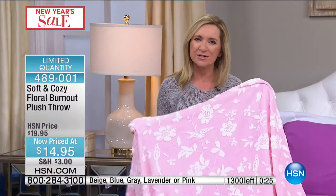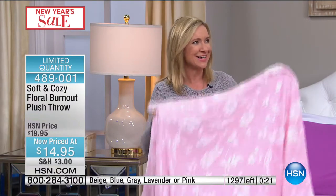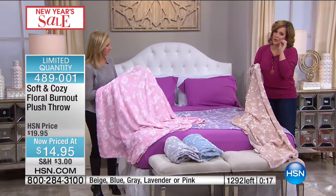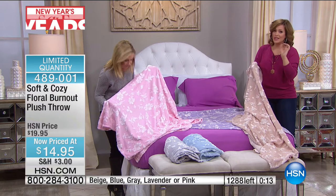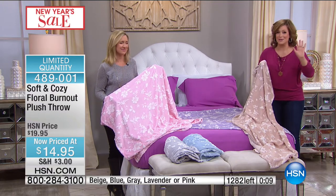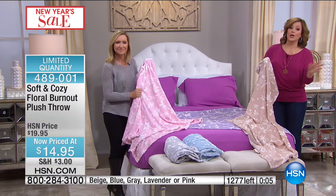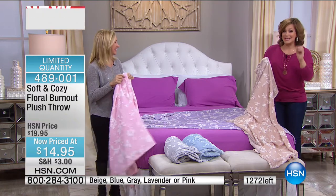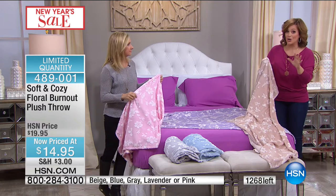Think about your options when it comes to throws — they're usually pretty basic and boring. But this one has pretty little birds perched on gorgeous flowers. I really think birds are always magical. Last call on the lavender and pink. This is so much prettier in your hand when you get it home.